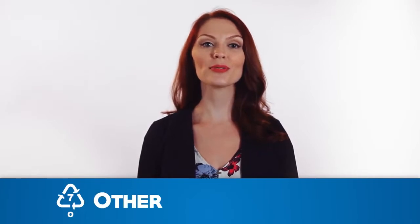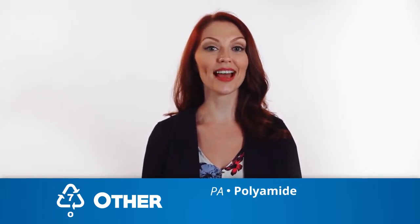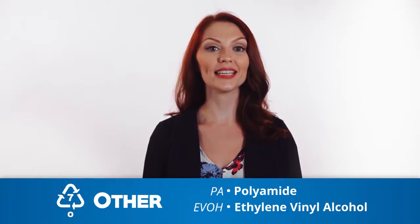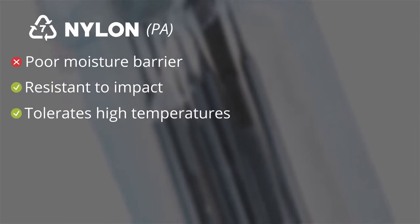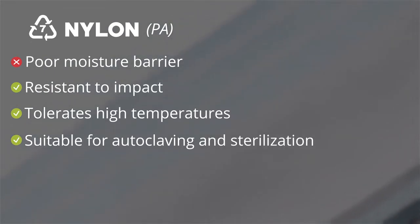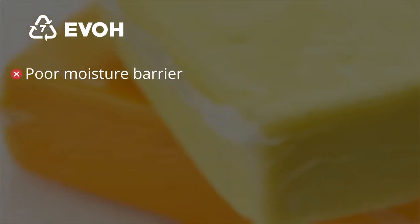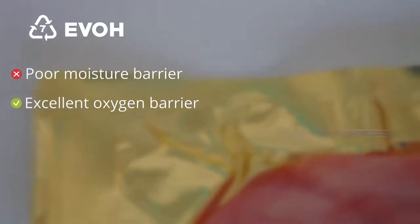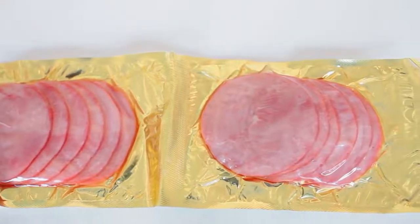The seventh and last recycling symbol, O, stands for other and represents the remaining miscellaneous materials, such as polyamide, PA, more commonly known as nylon, or ethylene vinyl alcohol, EVOH. Nylon has poor moisture barrier; however, it is resistant to impact and can tolerate high temperatures, which makes it suitable for autoclaving and sterilization. It also adds another level of protection to a package because it is stiff and can prevent tearing. EVOH acts as a poor moisture barrier but has excellent oxygen barrier, which keeps aromas in and odors out. It is commonly used in high barrier films to package processed meats and cheeses.